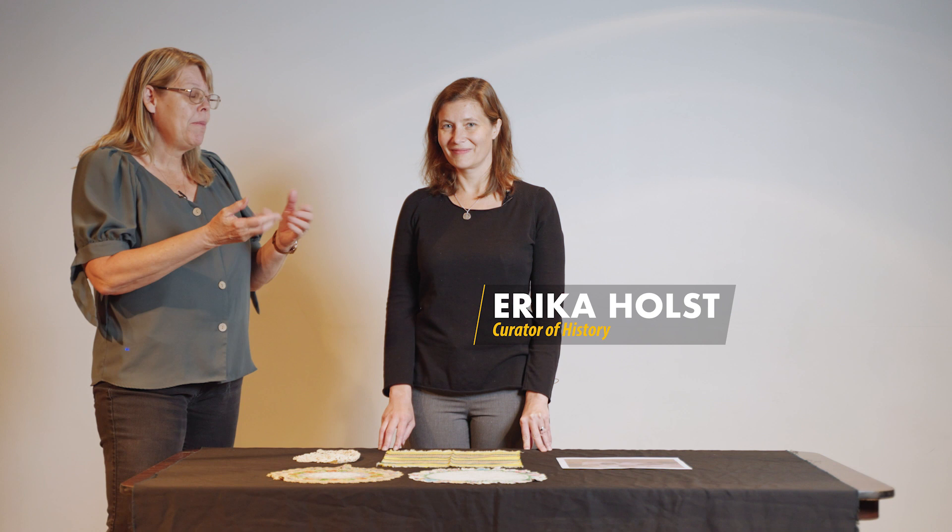To do that today I have Erica Holst, our curator of history, with us and she's going to help us understand a little bit more about these pieces before us.